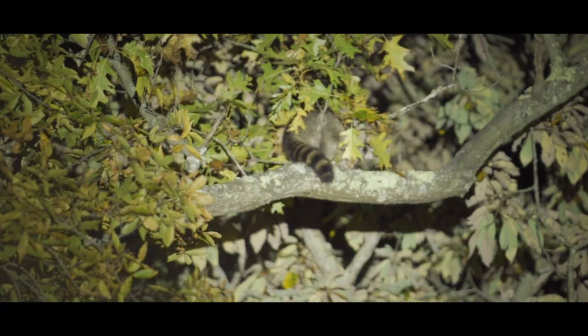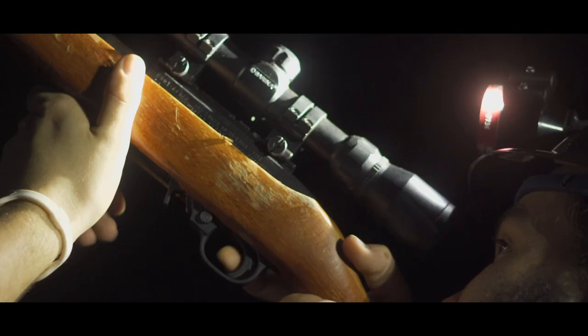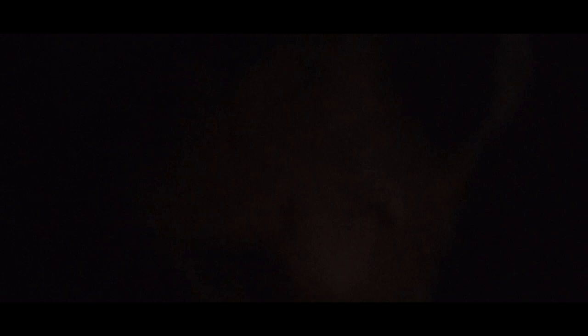My favorite part is the young dogs, and I think that's why I do so much breeding — I like to see the young dogs get out and hunt and become coon dogs. That's the favorite part to me. And once they get a little older and they're really doing what they're supposed to do, I try to start getting a new one.